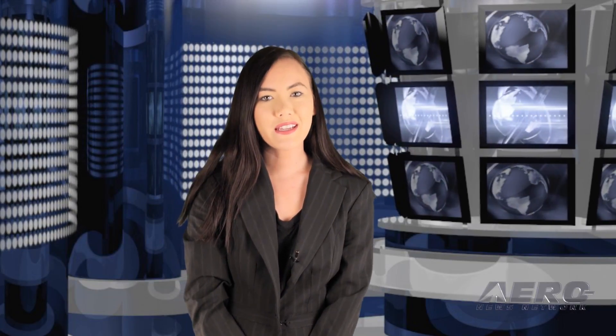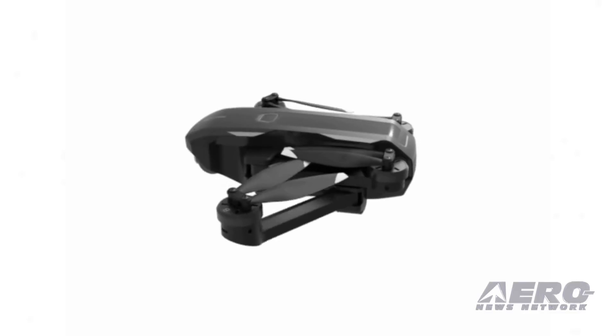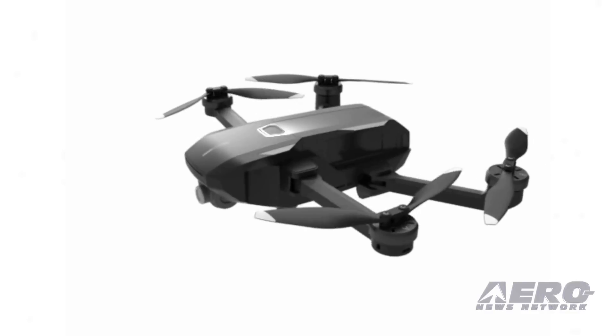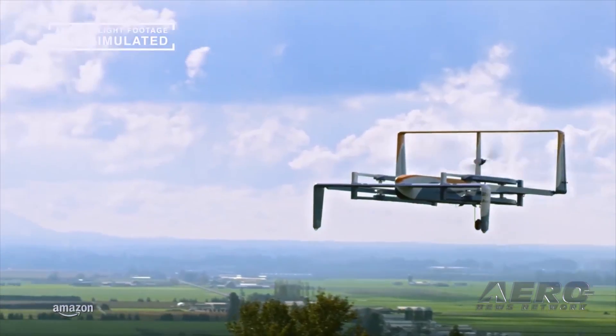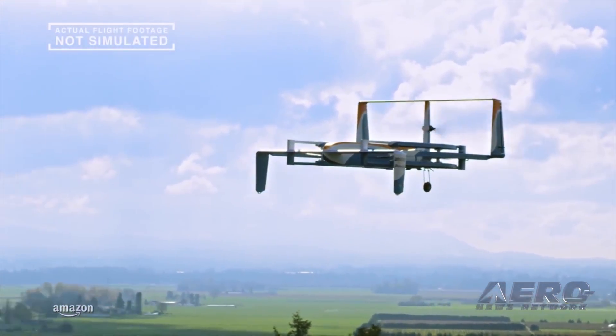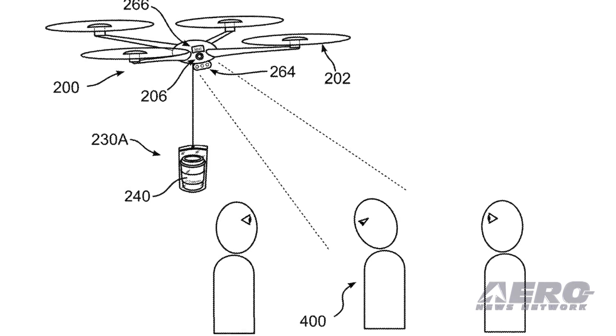Coming up on today's episode of AMA Drone Report: Yuneec introduces all-new portable folding drone; Amazon drone comes to National Air and Space Museum; and coffee drones proposed by IBM.